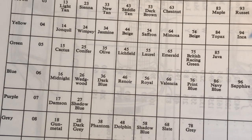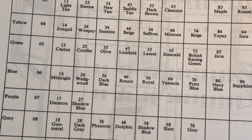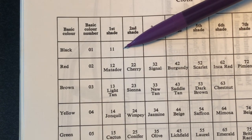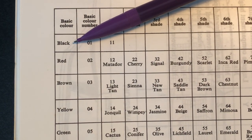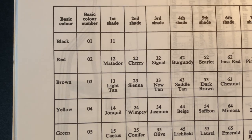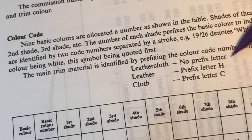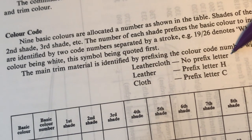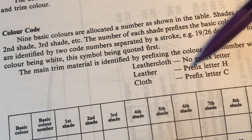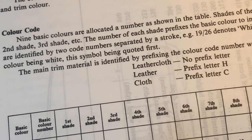I then look at trim 11. These numbers double up as trim colour. So if we come back to number 11 and look through the table, 11 is at the top of the page — it's the first shade, which of course was black. So my car came out of the factory as Inca yellow with a black interior. There are some other prefixes: if there are no prefixes at all, then it came in leather cloth — the kind of plasticky seat covering. If it did come in leather, and there were some leather options, it would be prefixed with the letter H. And if it's just cloth on its own, then prefix letter C.